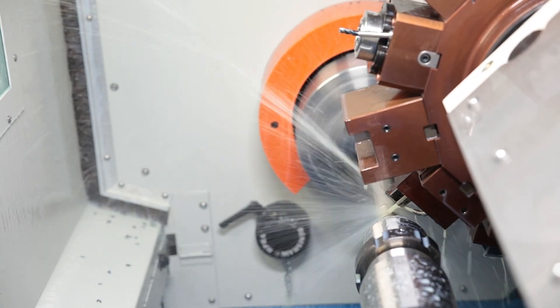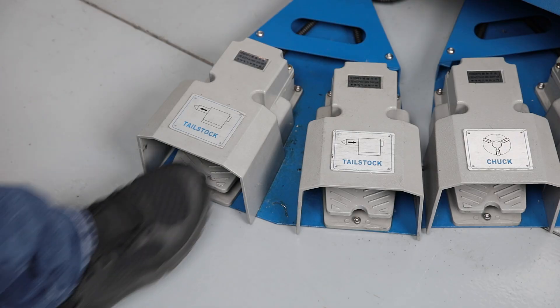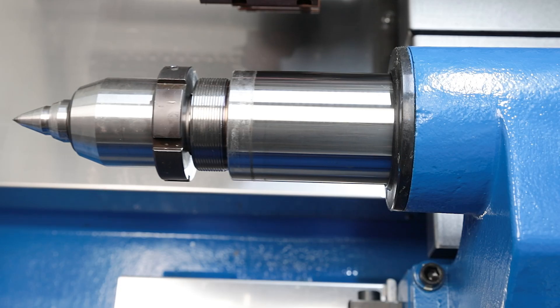The compact tailstock is positioned on a separate guideway. The operator controls the hydraulically movable quill via a second pair of foot pedals.